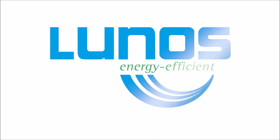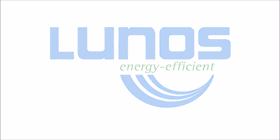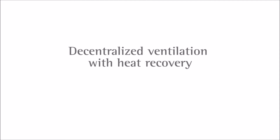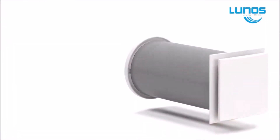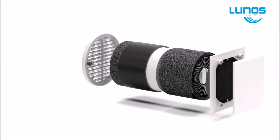Modern homes now have a tight insulation envelope and owners are rightly concerned about removing polluted, moisture-laden air from their homes. LUNOS, a German designed and manufactured decentralized heat recovery ventilation system, not only solves this problem but also returns the energy of paid-for heat back into the home.